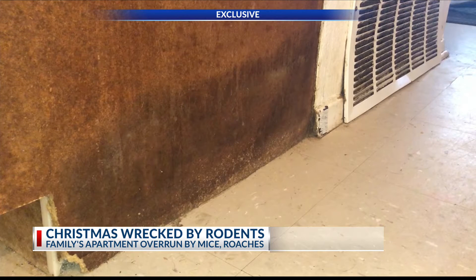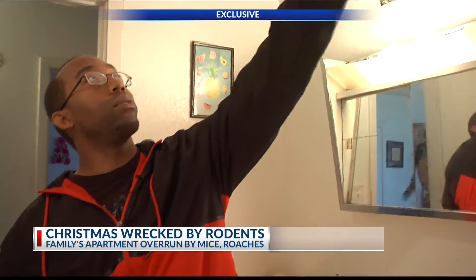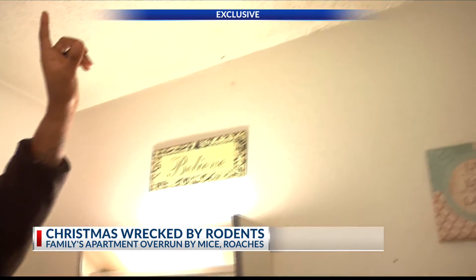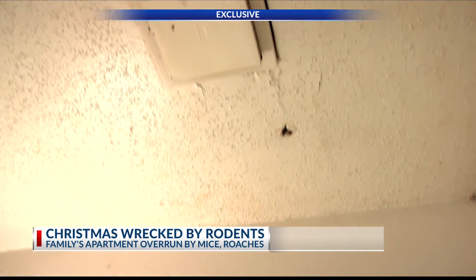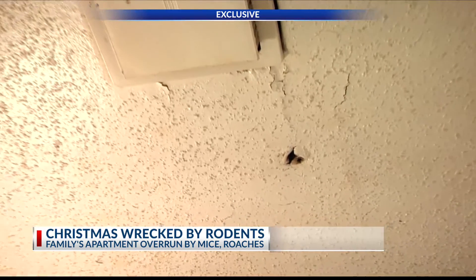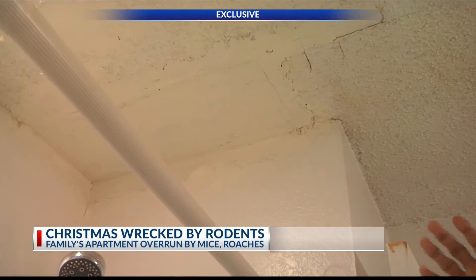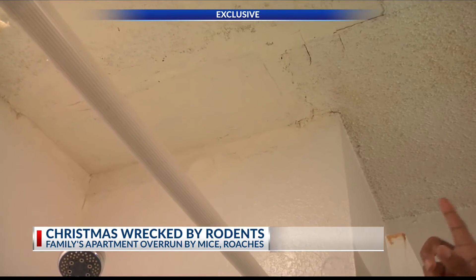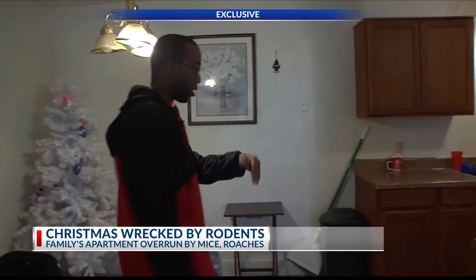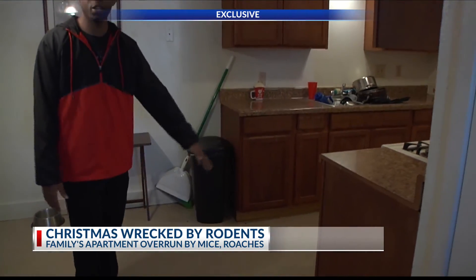They say all of these issues have been brought to the manager and maintenance team time and time again. Here's just a short version of our tour. This hole up here is where the pipes from the upstairs neighbor's toilet were leaking, and it leaked so much that it ate a hole into the ceiling. They came and tried to do a patchwork, but now every time the neighbors take a shower upstairs, it leaks — water comes all the way out and this whole area will be covered.